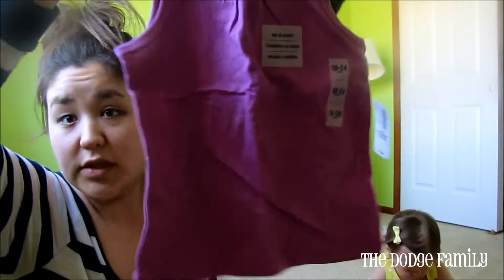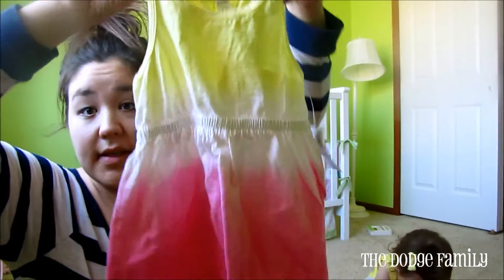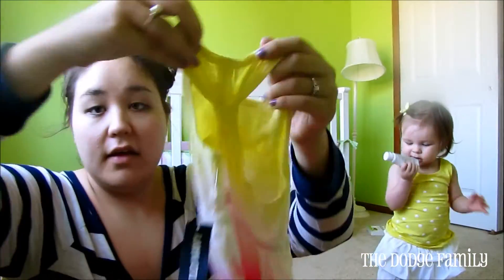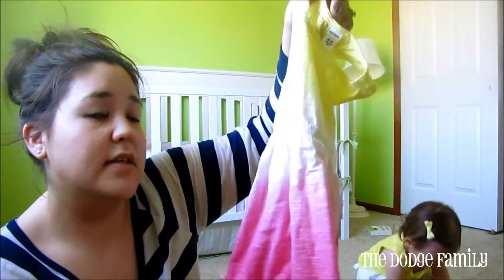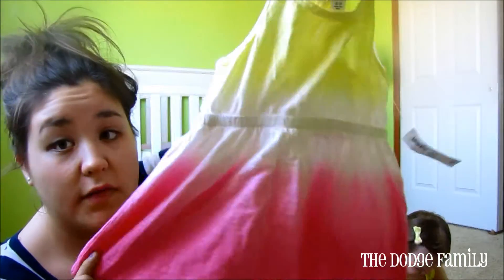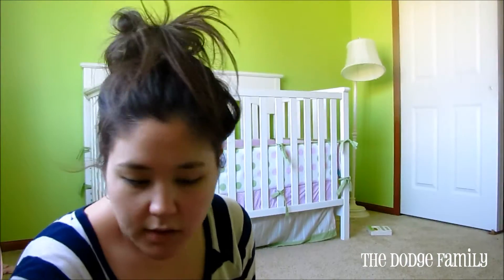They had a sale on their tank tops for only $2, so I got her this purple tank. And then I got her this stinking adorable dress — it is just way too cute. This is on sale for $8, I believe. And on the back it's got this little scrunch. She has one that's similar — not this print, but a similar style dress from Target. And I love it on her. It's perfect for summertime, nice and lightweight. I just love these colors. That's all from Old Navy.